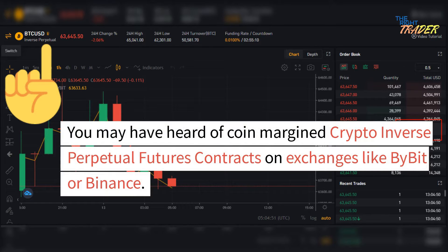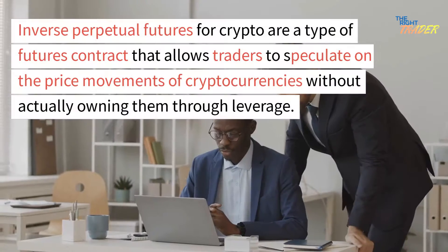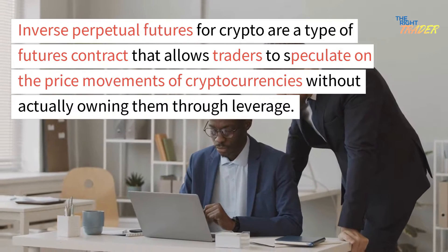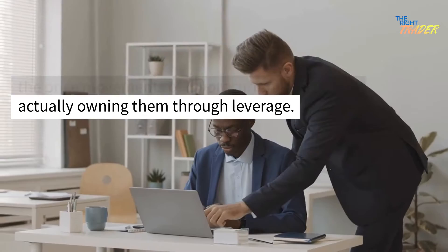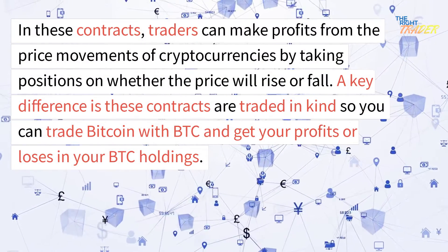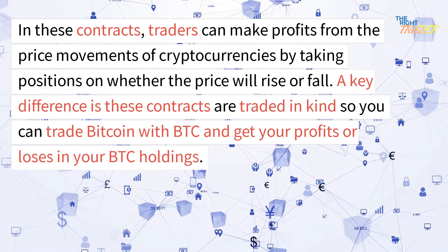You may have heard of coin-margined crypto inverse perpetual futures contracts on exchanges like Bybit or Binance. Inverse perpetual futures for crypto are a type of futures contract that allows traders to speculate on the price movements of cryptocurrencies without actually owning them through leverage. In these contracts, traders can make profits from the price movements of cryptocurrencies by taking positions on whether the price will rise or fall.